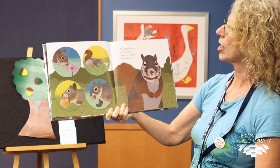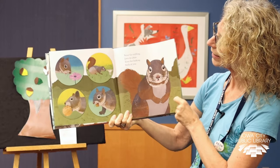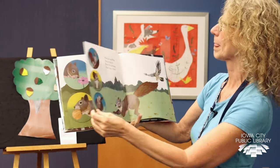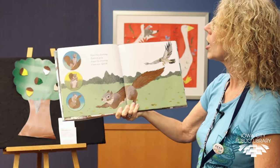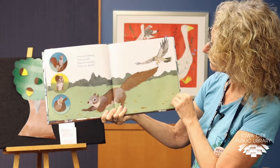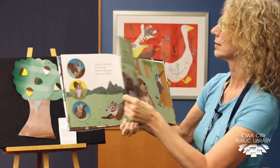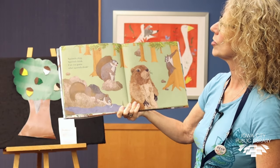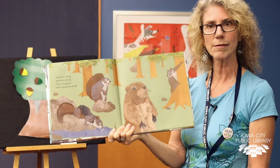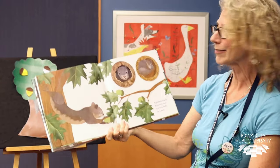Nose for sniffing. Jaws to chew. Eyes for looking back at you. Look, he's got a couple big nuts in his mouth. Paws for climbing. Paws to pick. Paws for cleaning. Paws run quick — run away from the hawk. Squirrels chirp. Squirrels drink. Can you guess what squirrels think? He's probably thinking about nuts, right? Maybe he's thinking about playing with his friends.